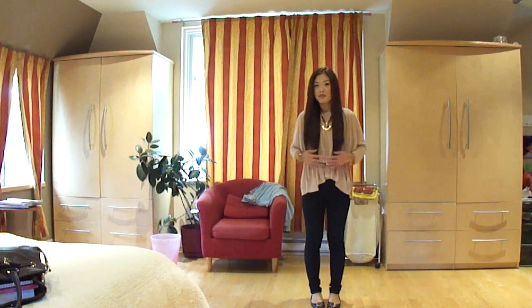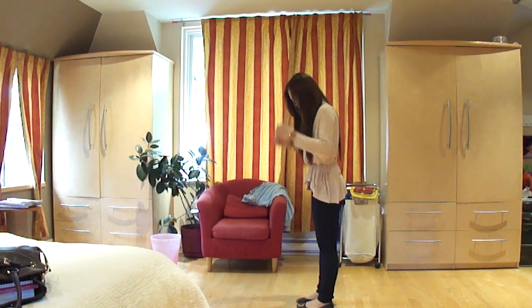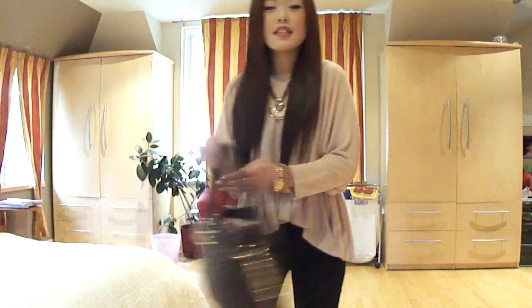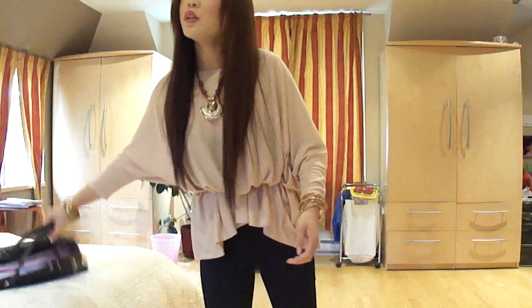Here you go — the outfit of the day. And then the bag I'm carrying like I said is the Michael Kors. Alright, I think that's about it. I hope to see you guys tomorrow. Bye.